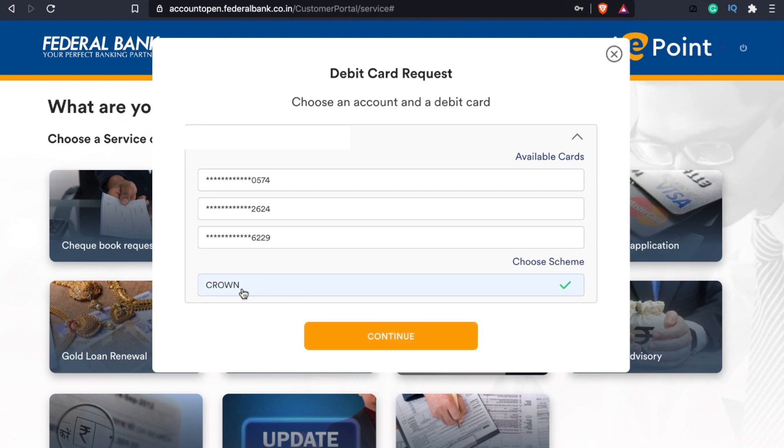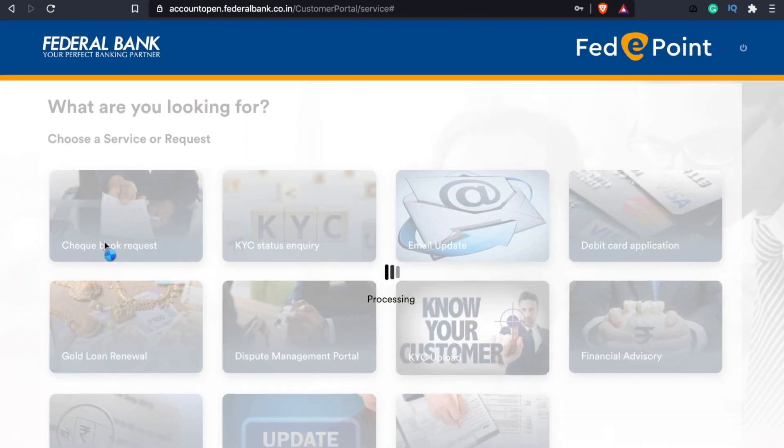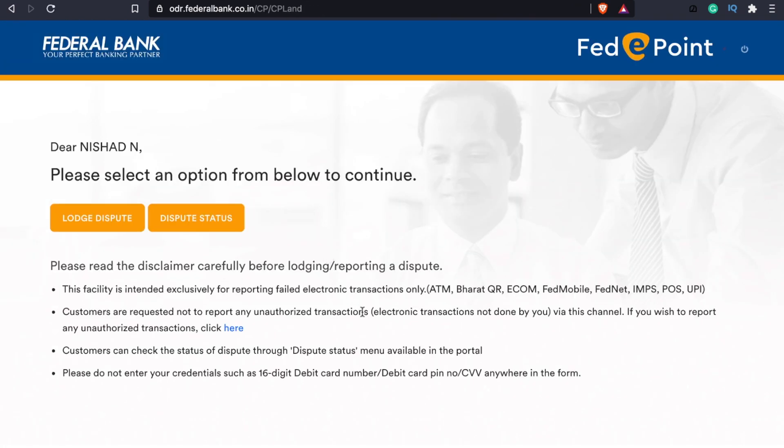There is a request for the debit card. Federal Bank has a big card option. If you select this card, you can request a new card. The next option is a renewal for gold. We are going to renew the Federal Bank gold loan. There is also a dispute management portal.